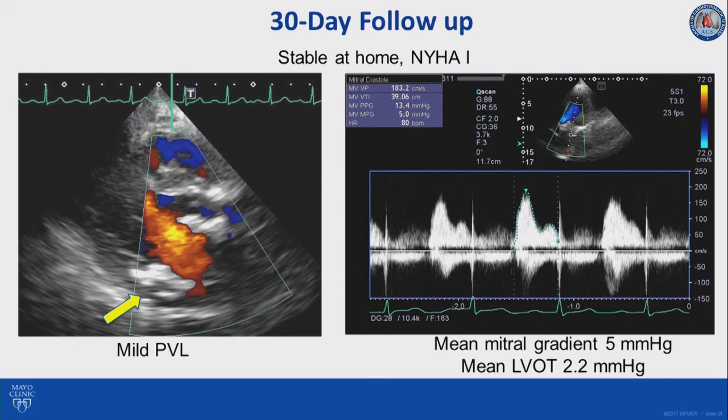We would like to emphasize that this procedure remains off-label and should be reserved only for patients who are severely symptomatic from severe valvular dysfunction with severe mitral annular calcification and limited treatment options due to extreme high surgical risk.